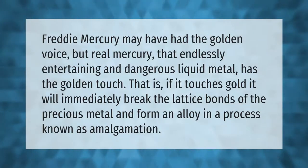Freddie Mercury may have had the golden voice, but real mercury — that endlessly entertaining and dangerous liquid metal — has the golden touch. If it touches gold, it will immediately break the lattice bonds of the precious metal and form an alloy in a process known as amalgamation.